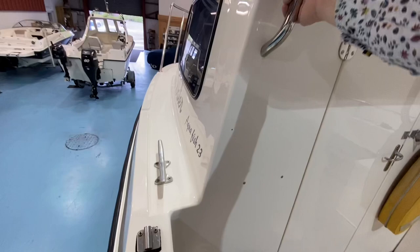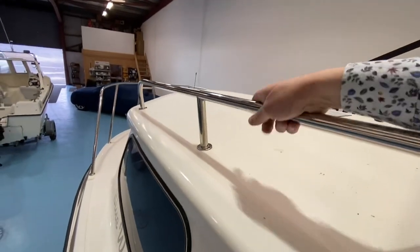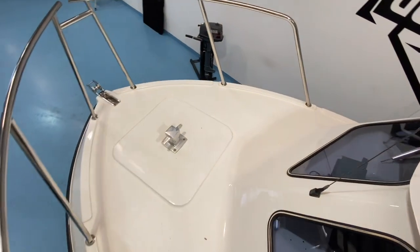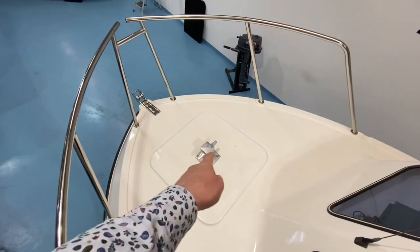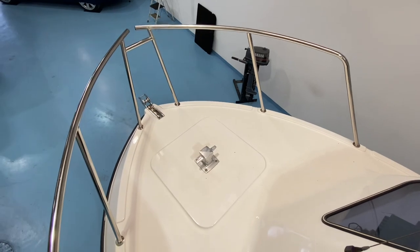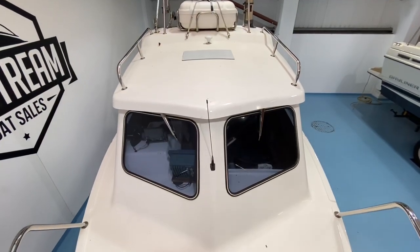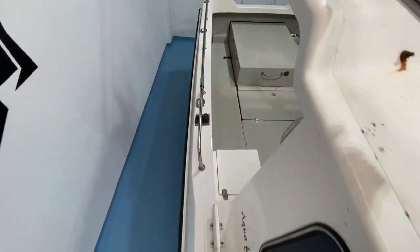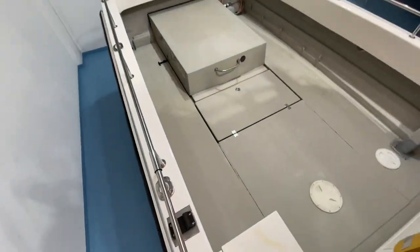Up forward there's a little molded-in step so you can hop up, grab the handrail, and then there's a huge chunky stainless steel handrail on the roof giving access up onto the foredeck. There's decent space on the foredeck, a big Samson post for tying off your anchor, twin screens up forward, and you can walk down along the side deck to easily get back to the aft deck.